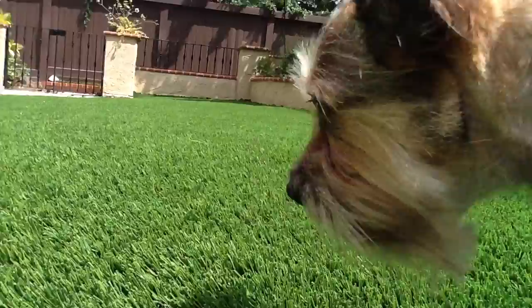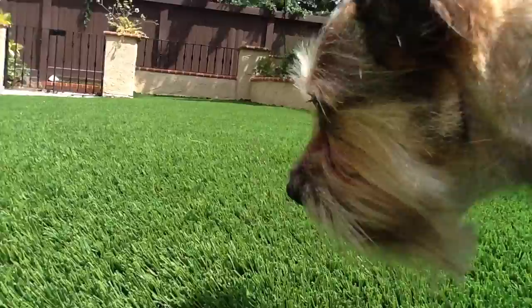You could get fake grass and never have to use water to keep it green. Some people even get rocks instead of grass — doing that also saves water.